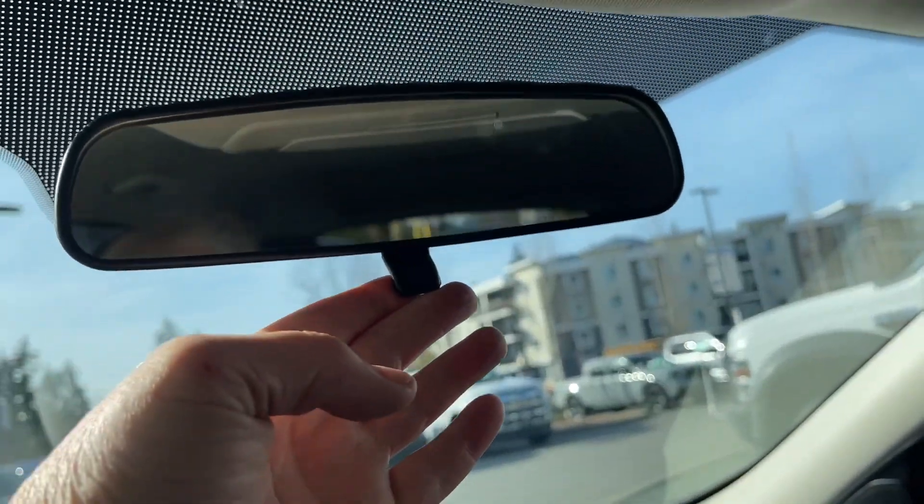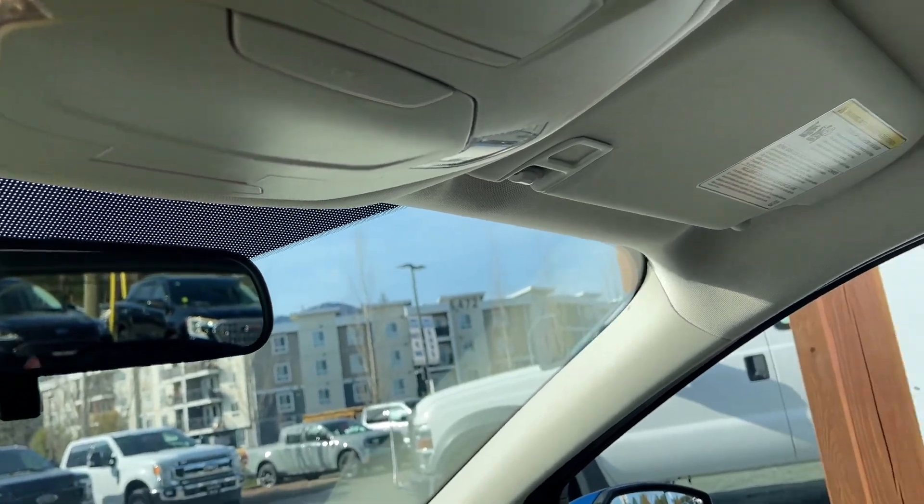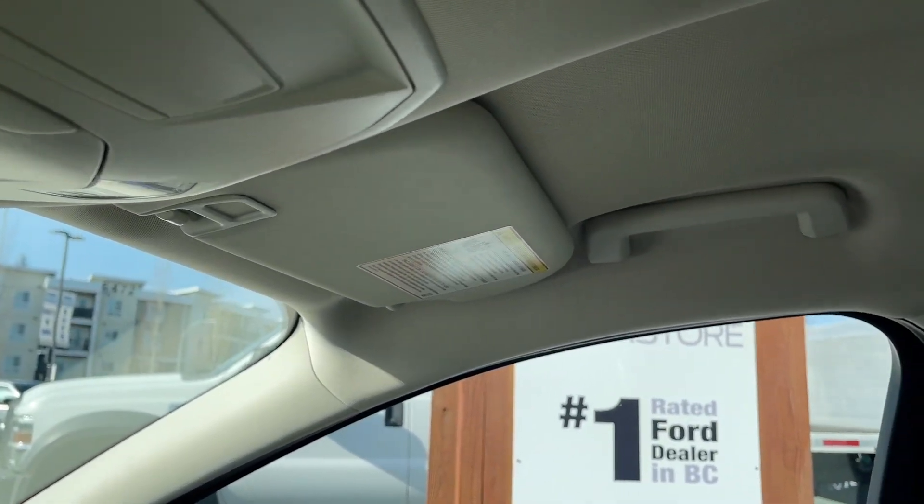Off to the side is a glove compartment, and then you have a manually dimming rear-view mirror, your lighting controls, a sunglass holder, and there's a grab handle on the passenger side just making it easier to get in.